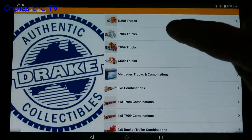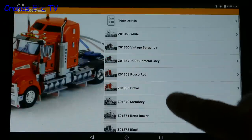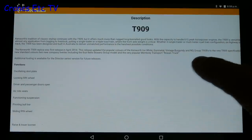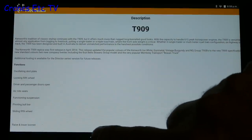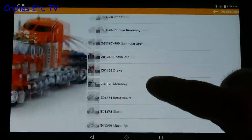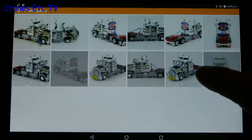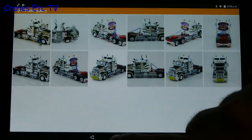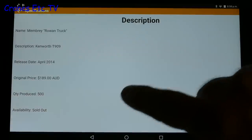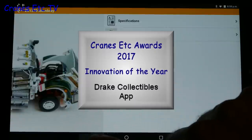This app is great for collectors because it's a full online catalogue of all of Drake Collectibles' models. It includes details of each model, and there's also other information such as how many are made for those that are in collectible colours. Not only that, but if a model is in stock you can also buy it. Perhaps the only thing this app actually lacks is a link to Cranes Etc. Overall this app does offer something new, so it wins the Cranes Etc award for Innovation in 2017.